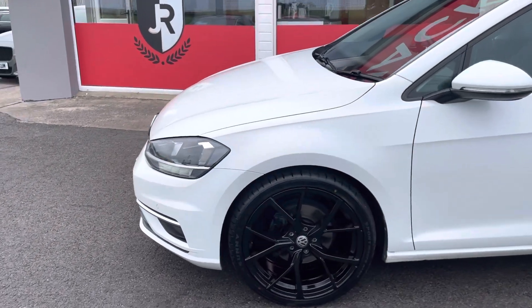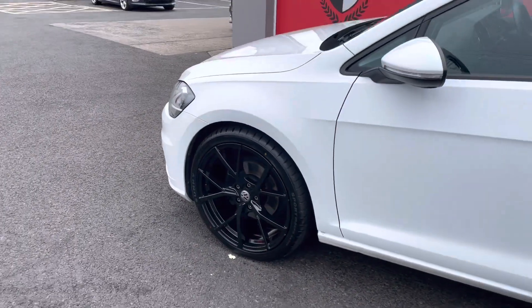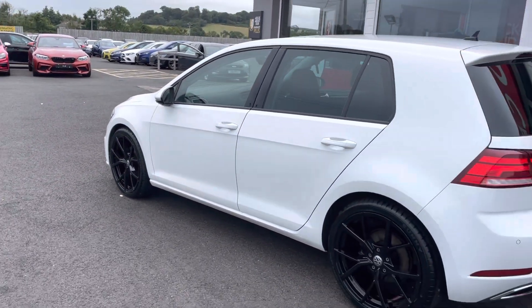We've got front parking sensors, and the guys have popped on our optional 19-inch alloy wheel upgrade that really sits on that GT lowered sports suspension beautifully.